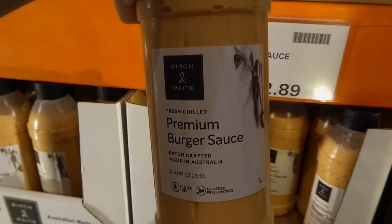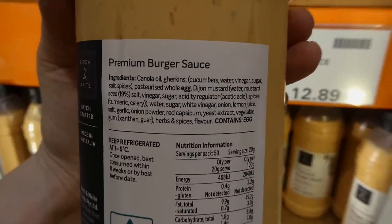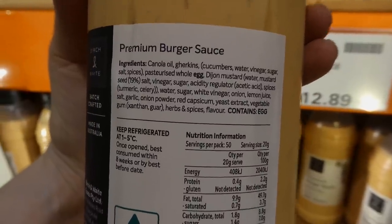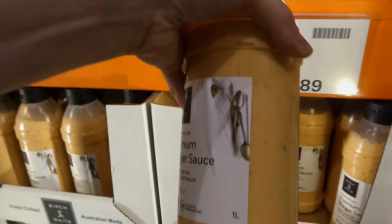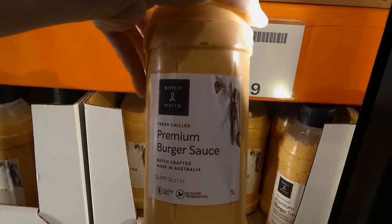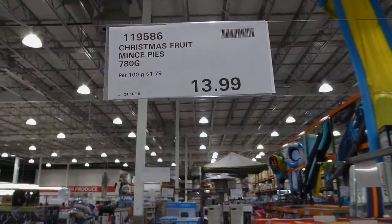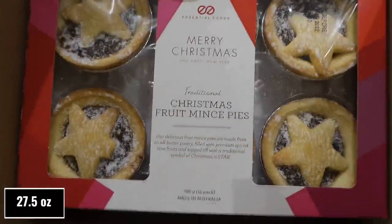There's now Birch and Waite premium burger sauce — a one-liter container for $12.90. I used to get their fresh mayonnaise and it was delicious, so I'm sure this is really good. Burger sauce is kind of like a combination of ketchup, relish, and mustard — really popular here. It's similar to the sauce on In-N-Out burgers.